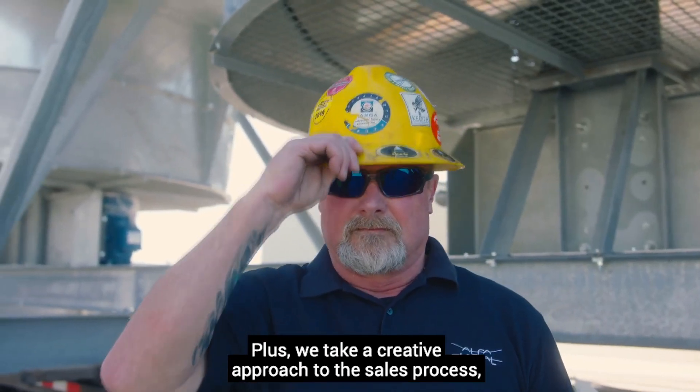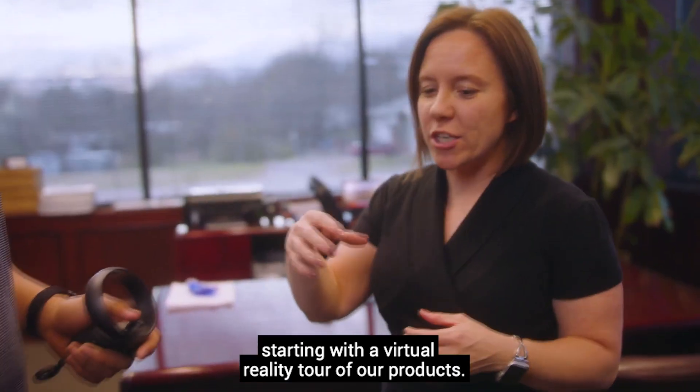Plus, we take a creative approach to the sales process, starting with a virtual reality tour of our products.